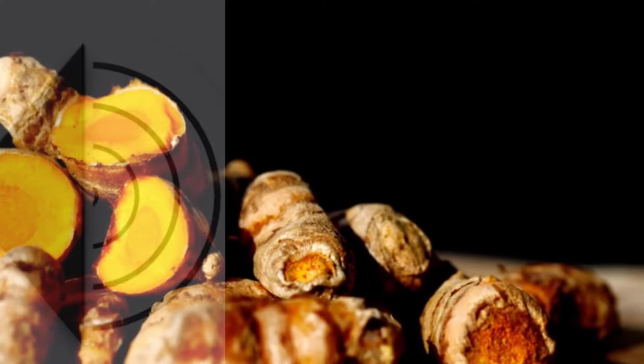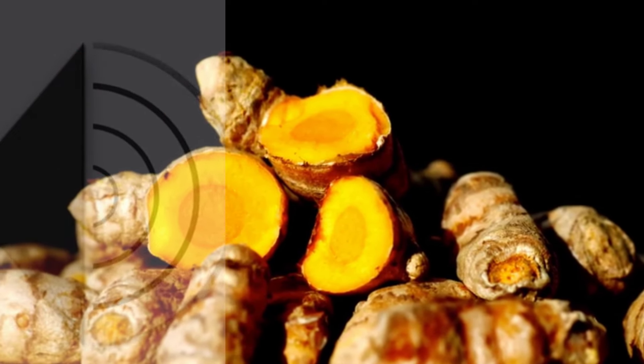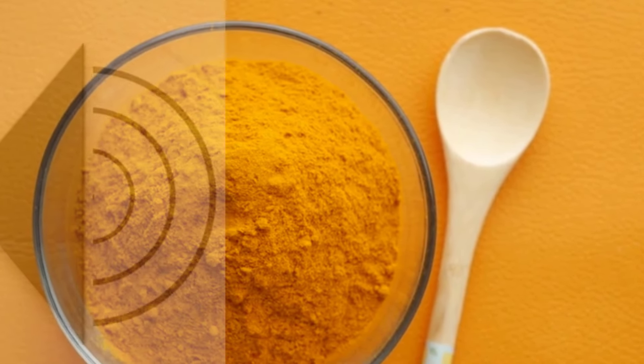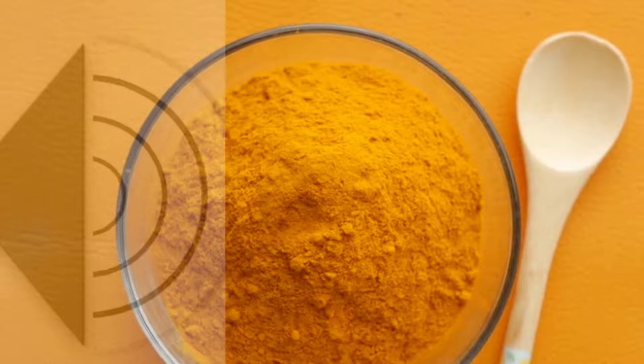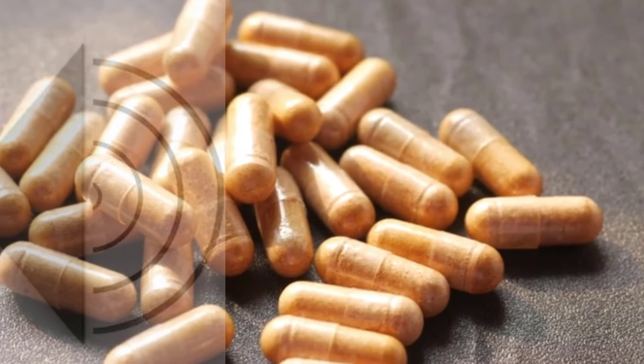Herb 3: Ginger. This powerful herb is packed with anti-inflammatory properties that can help alleviate pain and boost circulation, which is crucial for preventing cramps. You can slice fresh ginger and steep it in hot water to create a delicious ginger tea. Alternatively,